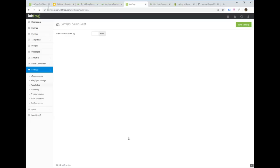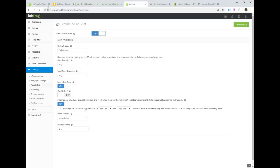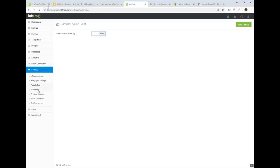Auto Relist is a simple on/off function. Whenever one of your eBay listings expires without a sale, InkFrog will automatically recreate it. It's similar to a Good Till Cancelled listing, but this handles it automatically for all your listings. It gives you a bunch of configuration options so you can control exactly how and when it runs.